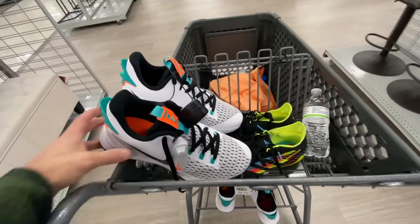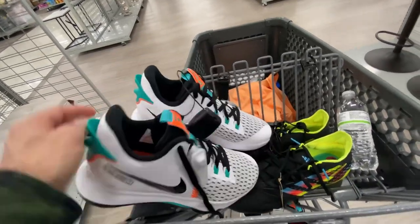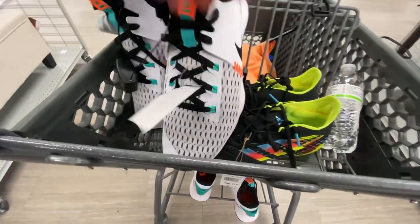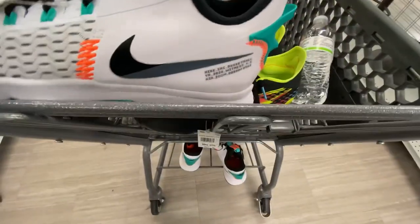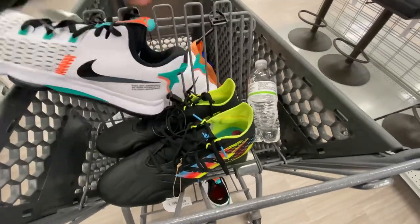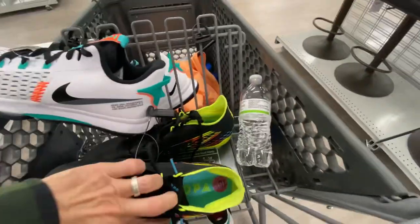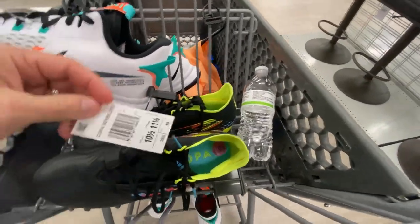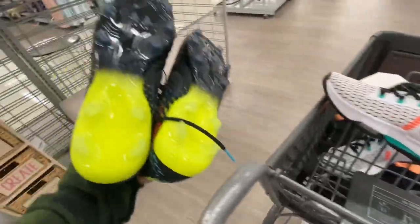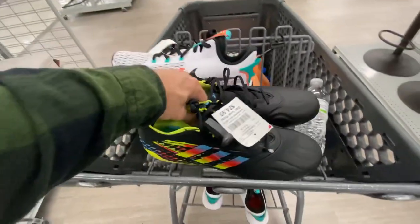We found a lot out here at Burlington today. Starting off with these LeBron Witness 5 in the Miami colorway, size 11 at $40. Right after that, maybe the best find of the video — Adidas Copa 0.2 leather in this black and multi-color colorway, only $25 in a men's size 10.5. I already sold these on eBay for $105 with free shipping, so good little profit on those.